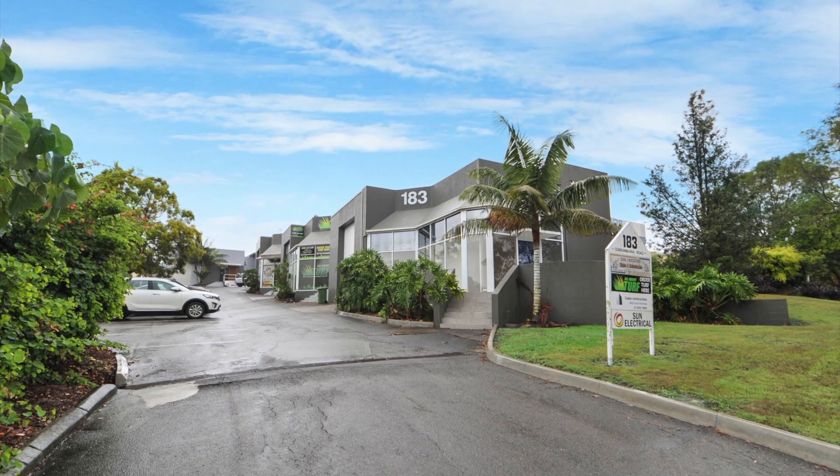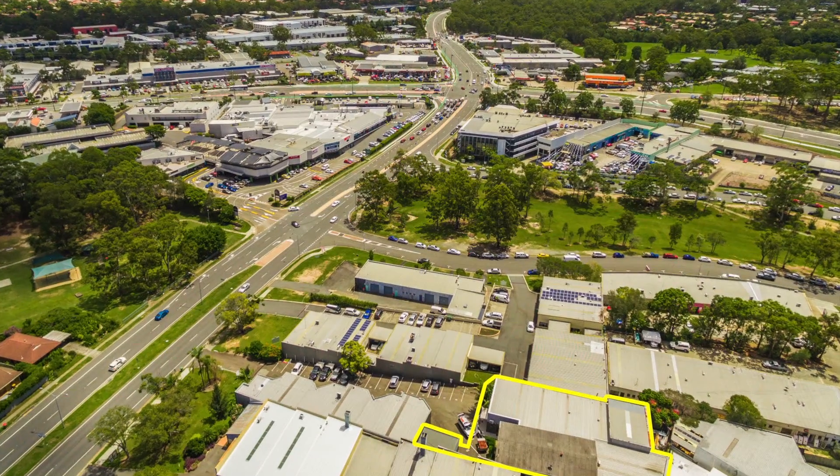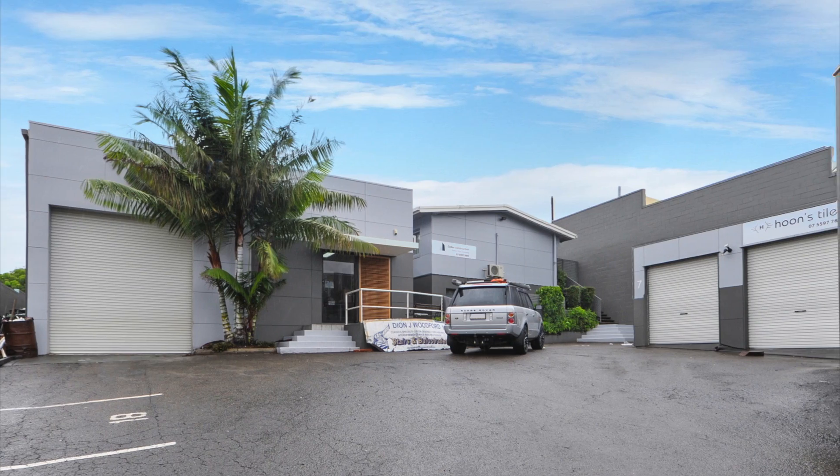In one of the Gold Coast's main industrial precincts and busiest arterial roads, this unit provides a secure investment opportunity for the astute investor.